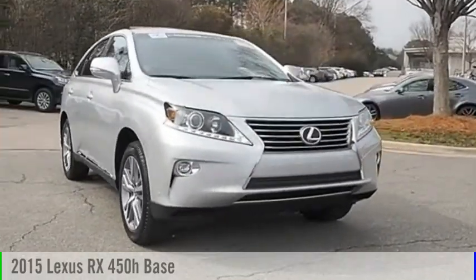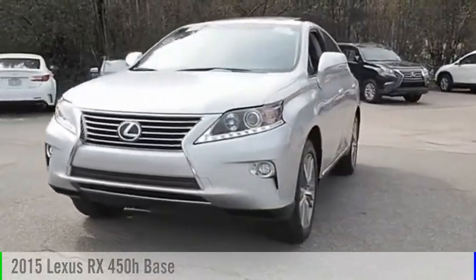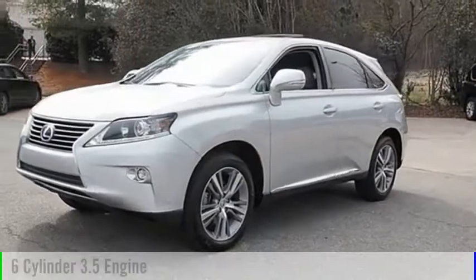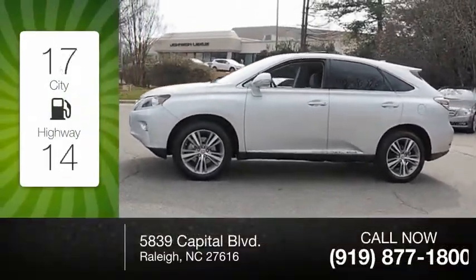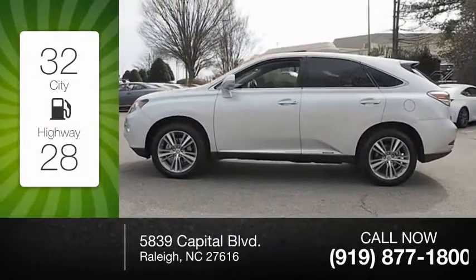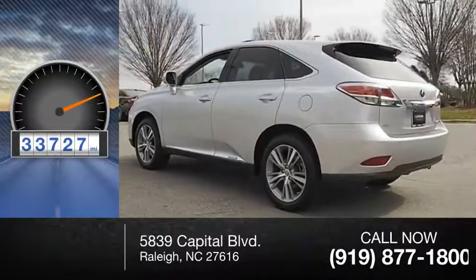We are pleased to show you the 2015 RX450H. This vehicle is powered by a front-wheel drive, six-cylinder, 3.5-liter engine. Great fuel efficiency saves you money by requiring fewer trips to the gas station. This vehicle has less than 35,000 miles.